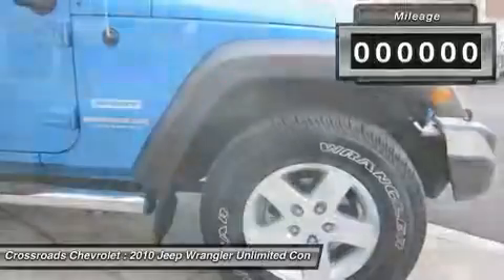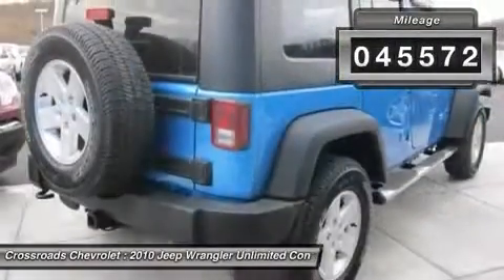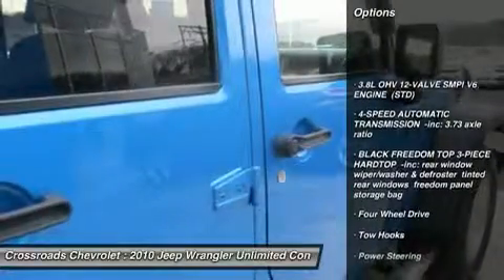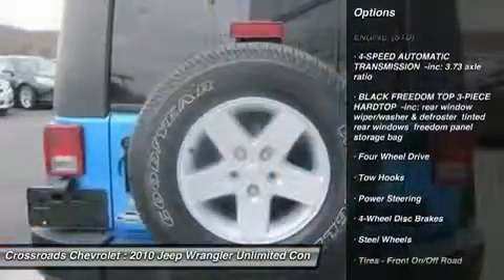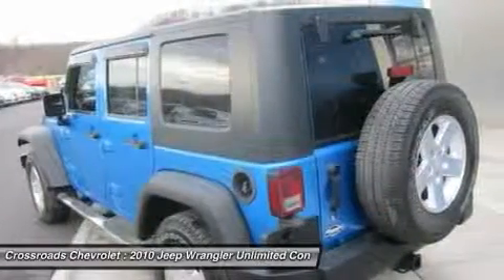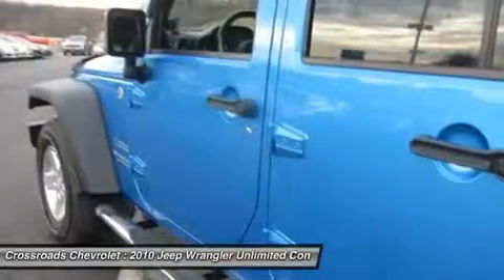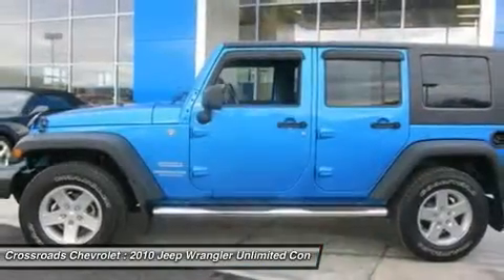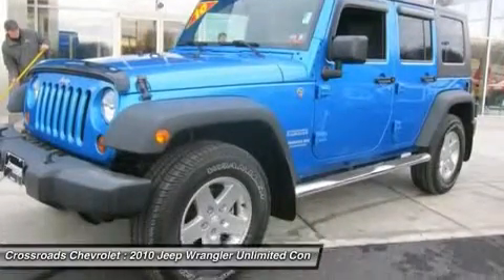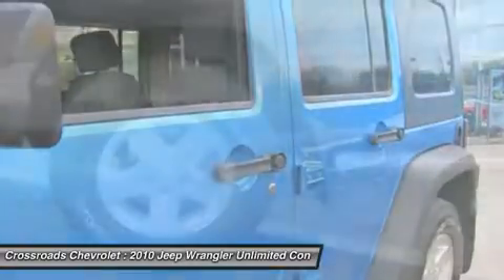Make a great choice today. Contact us and see this car first hand. We'll see you next time.